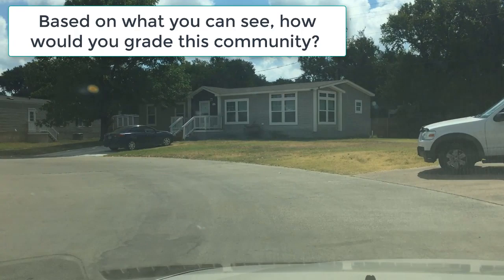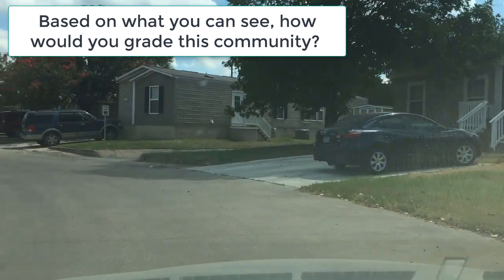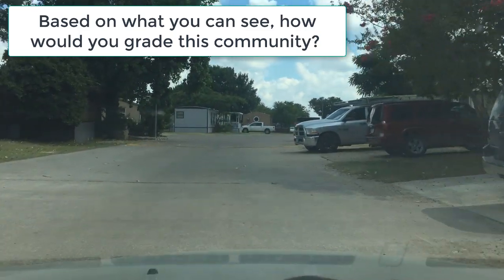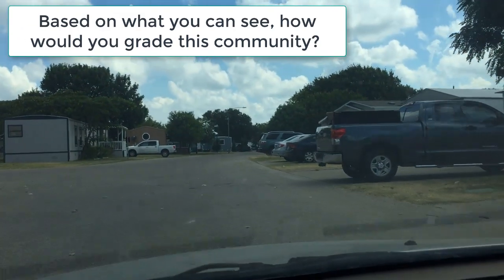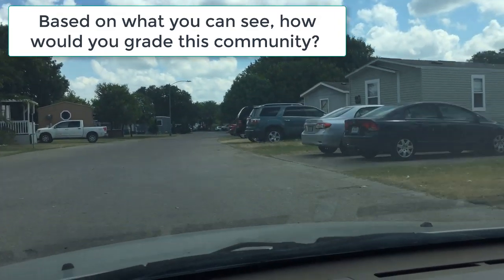As an active mobile home investor you may likely have different investing criteria for the individual mobile homes depending on these different parks. You can have different entrance strategies, exit strategies, and to-do lists depending on the parks you are going to be planning to invest within.